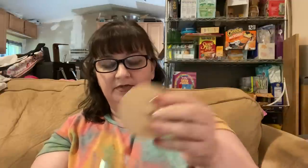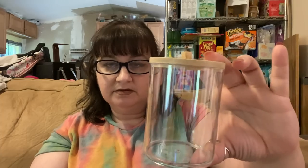Next up is a cotton swab holder. This was $2.19. It looks like glass but it's plastic, and this part might actually be wood — or at least a very good copy of wood. It's just something for your Q-tips on your bathroom counter.